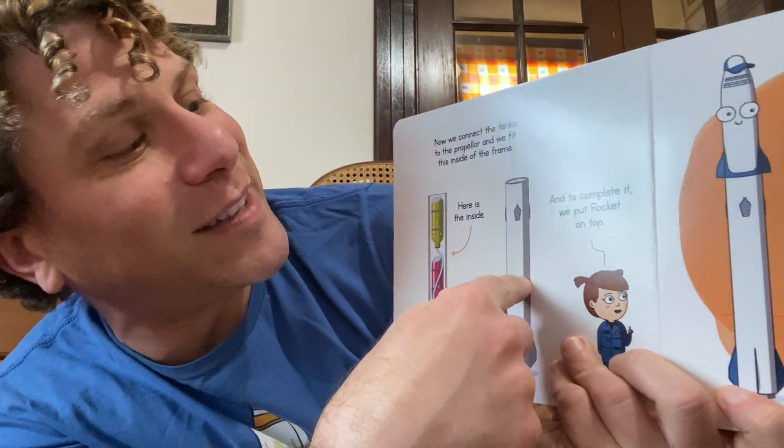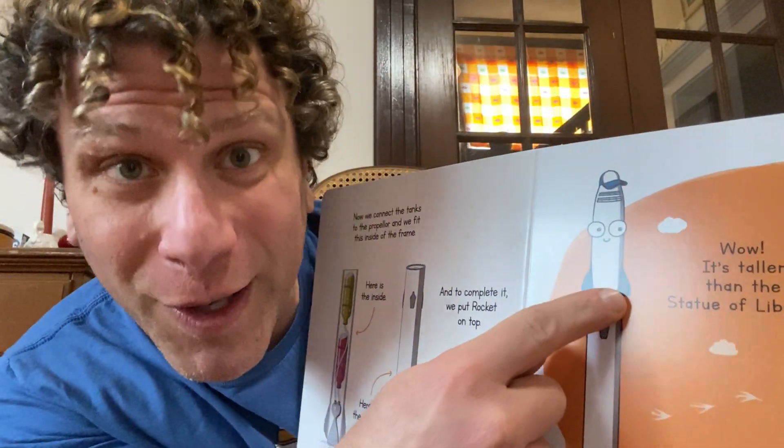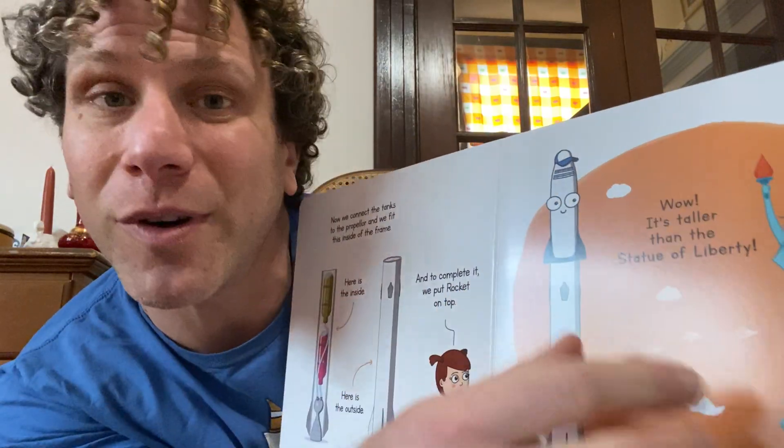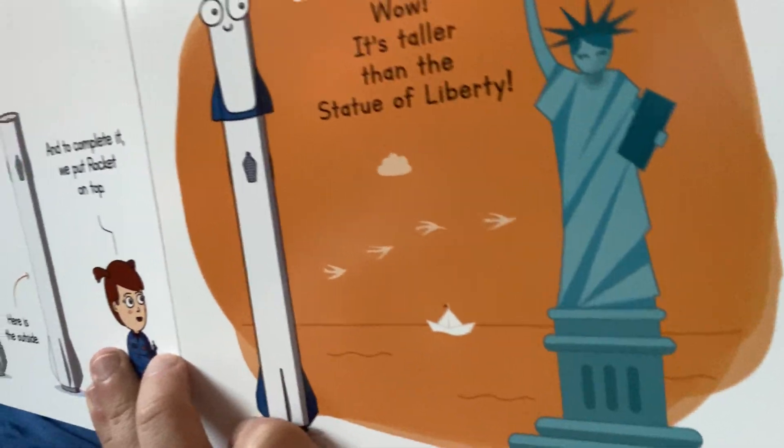Once that is complete, we put the other rocket on top. That might be where our payload is — the cargo going to space or the people going to space. And look, it can be taller than the Statue of Liberty. That's so interesting.